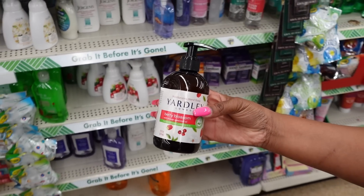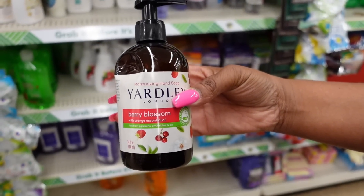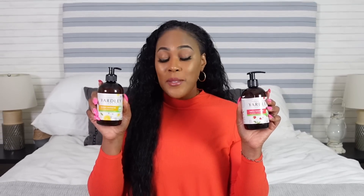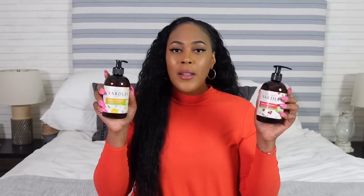We're constantly seeing Yardley in Dollar Tree and I love the Yardley brand — it's so affordable. I love that even though it's always affordable at Dollar Tree, they still carry it at stores like Walgreens for full price. I saw two new varieties of Yardley soap that I haven't seen at my local Dollar Trees before: Lemon Verbena and Berry Blossom, in the 14-ounce bottles. This is a hand soap and I was really excited to get these for my guest bathroom. They smell really good.